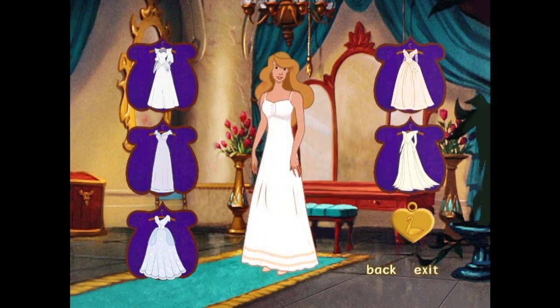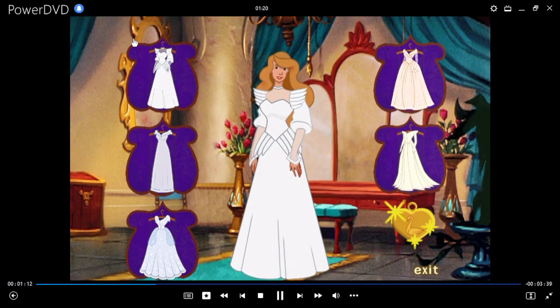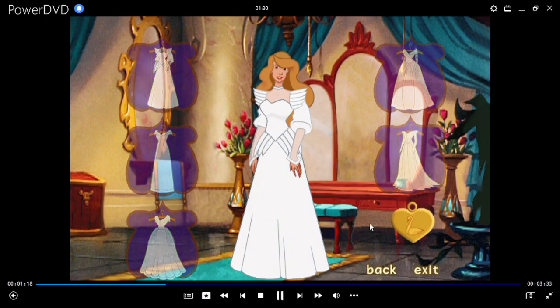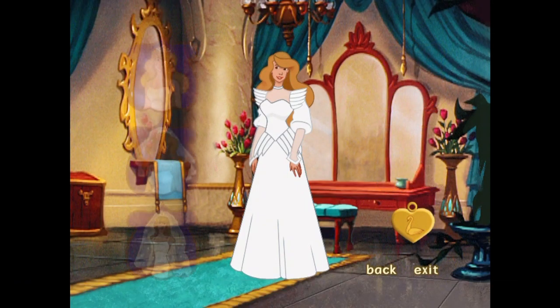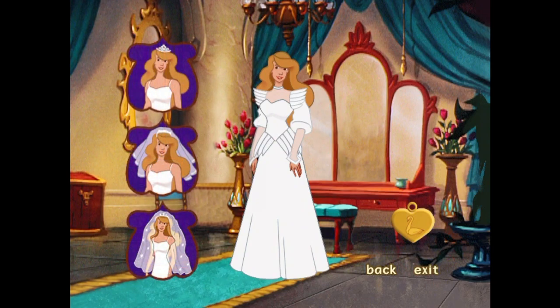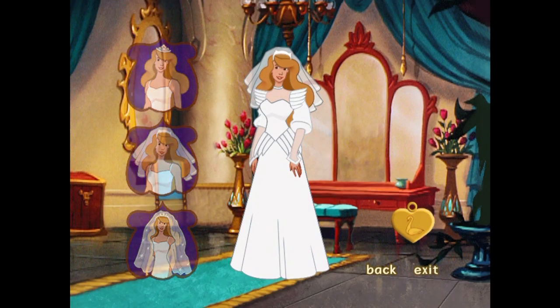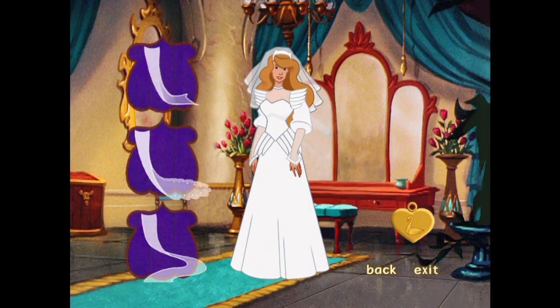Let's begin. Pick a dress. I like this dress, too. It has so much personality. Let's choose a veil and a train now. That looks beautiful. Now we just need to select a train.